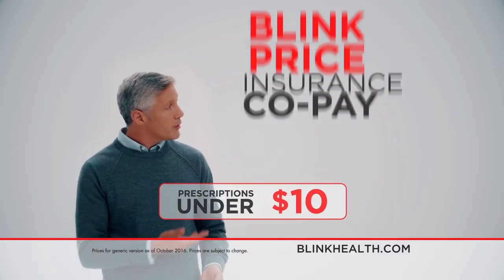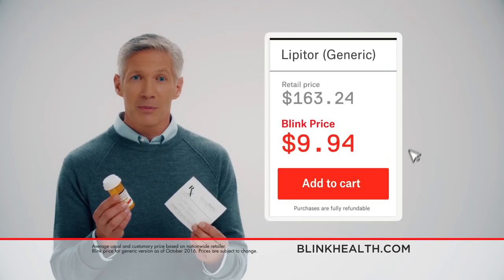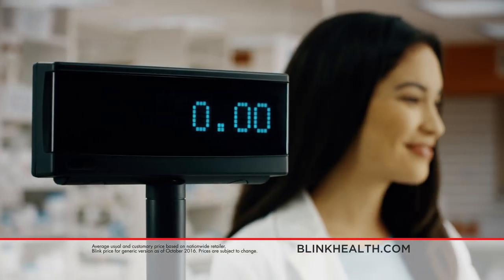That's even lower than many insurance and Medicare co-pays. Just go to BlinkHealth.com, search for your prescription and pay for it online before you pick up at your regular pharmacy. You'll pay nothing at checkout.